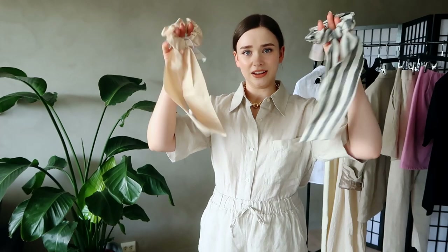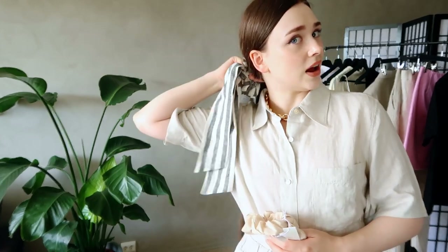I bought these super cute hair scrunchies with these little ties on — I thought it was really cute as a sort of accent print to have in your hair. I'm really obsessed with hair accessories at the moment — anything to add some style to your hair and still pull it out of your face. So cute! This one is 100% linen and this is recycled polyester.